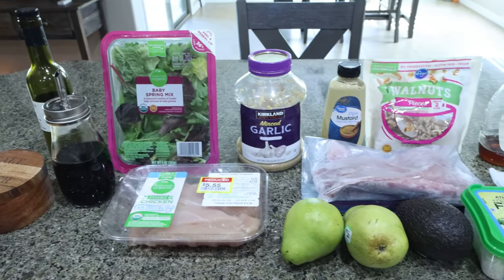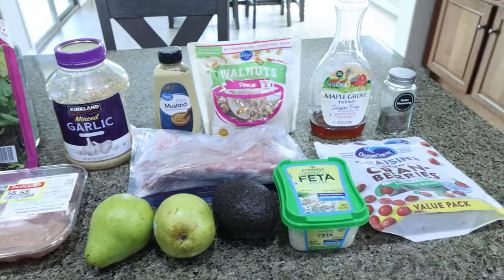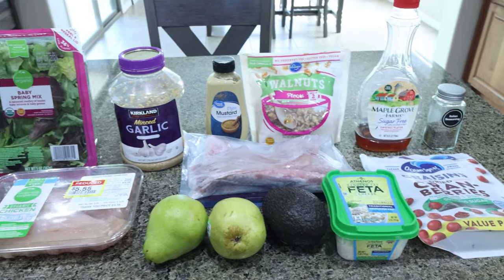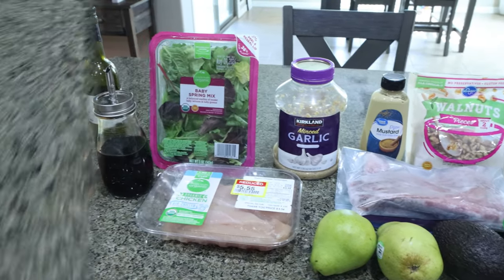For my lunch this week, I've been craving salad and this sounds incredible. This is pear salad with walnuts, avocado, and chicken — so lots of protein and healthy fat. We're making homemade, nice clean ingredient salad dressing.